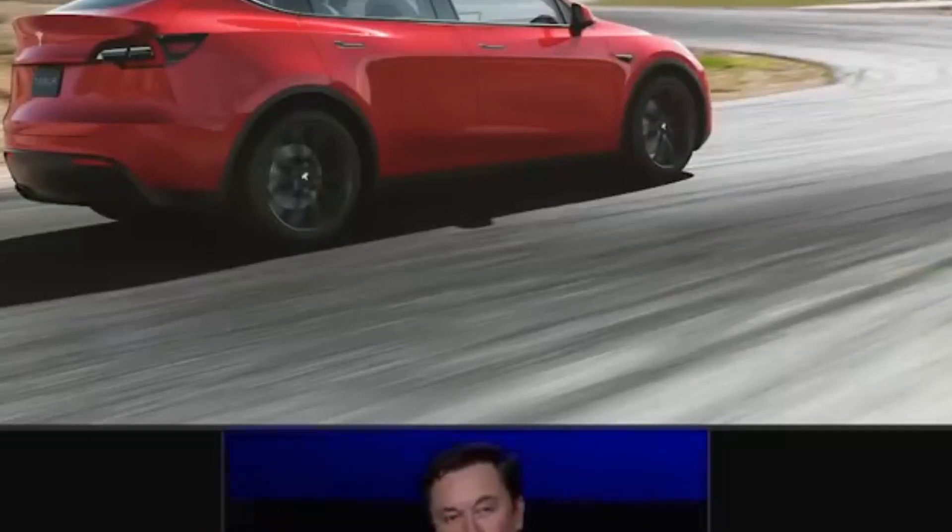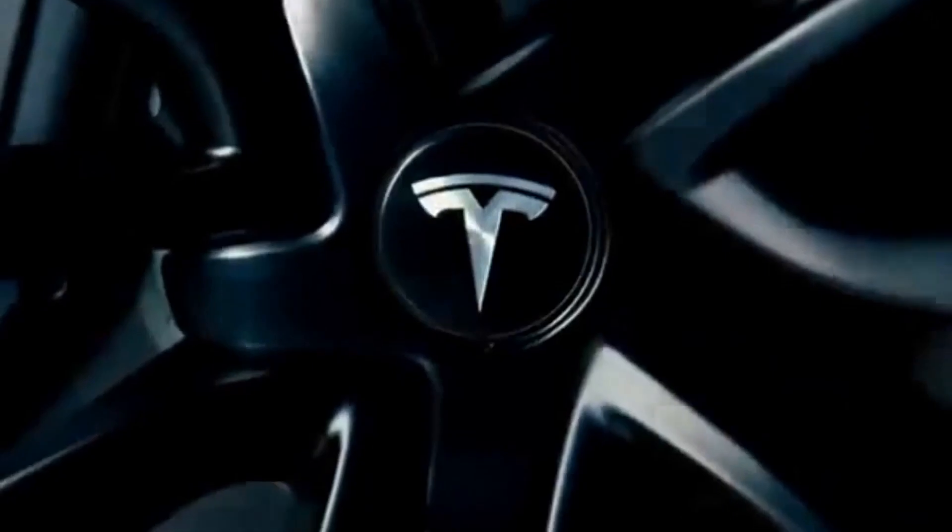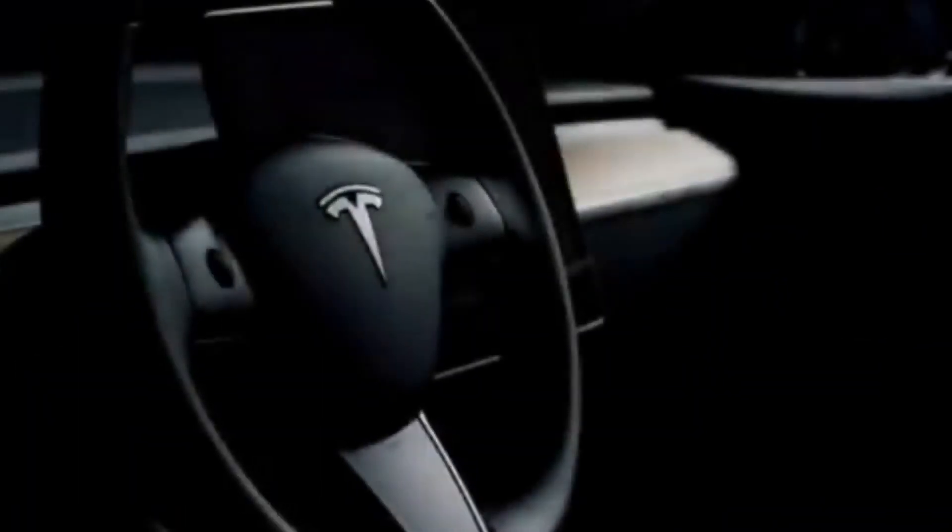Tesla's new Model X is live — be sure to book yours as soon as possible and expect better things ahead. If you are new to our channel, don't forget to subscribe and smash the notification bell to stay posted on more exciting content that we will be bringing to you from Tesla. See you in the next video.